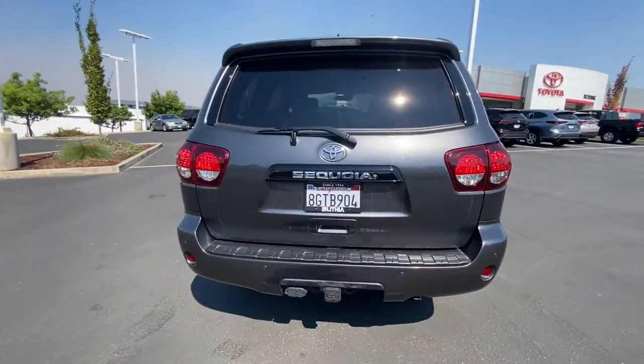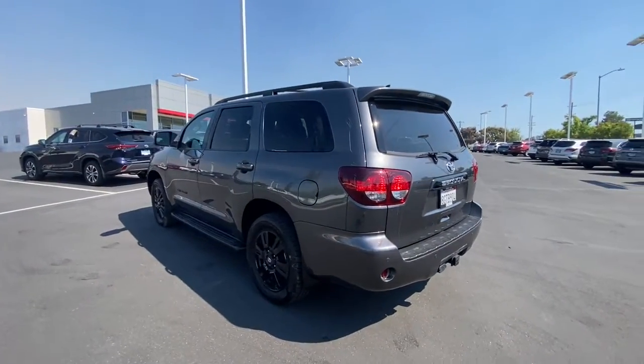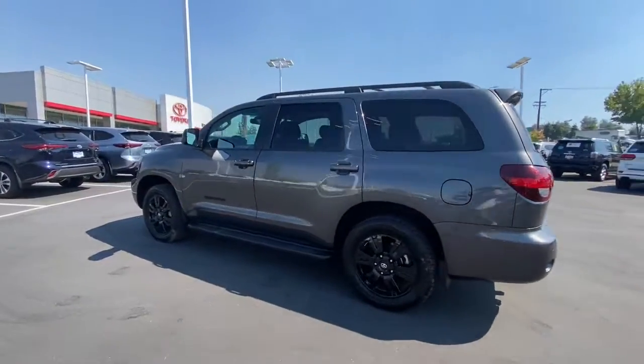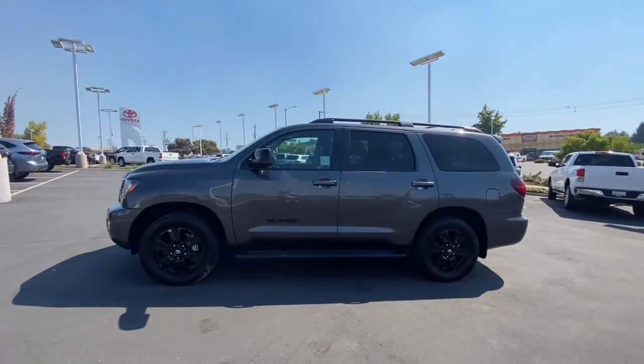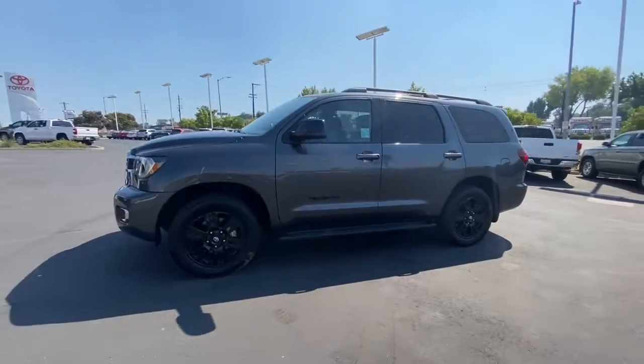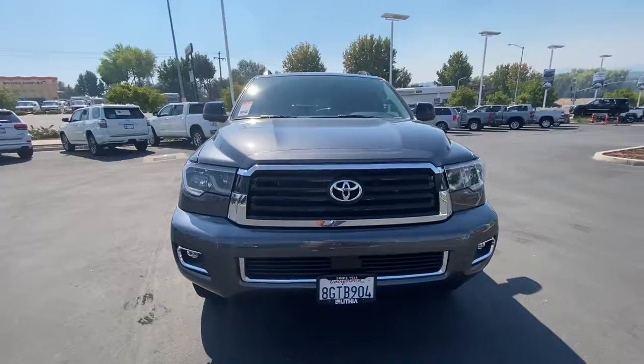It delivers everything you need to make family road trips exciting, safe and comfortable. From its spacious and luxurious interior, to its advanced safety and infotainment tech, to its rugged V8 performance, this full-size SUV infuses every adventure with confidence. The following are some of this vehicle's highlighted options.